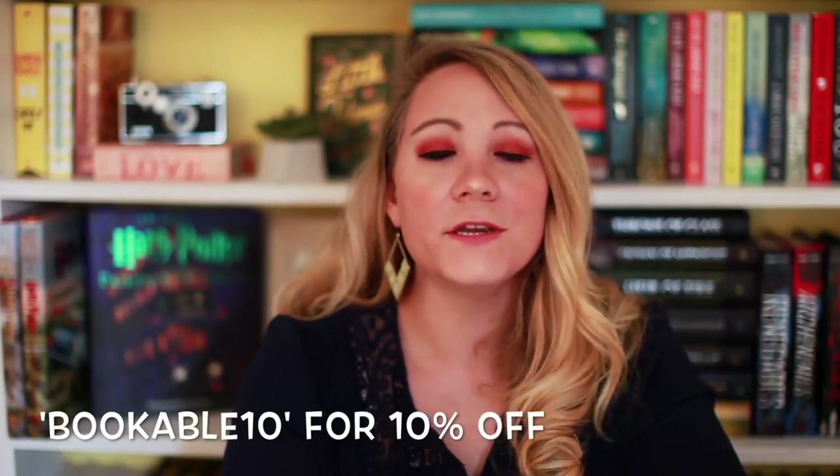If you're interested in checking out Shelf Love Crate, new subscribers can get 10% off using my code bookable10. I don't make any commission off the code — it's just to help you save money. To celebrate their two-year book box anniversary, they decided to make their own readathon and asked to partner with me for it.